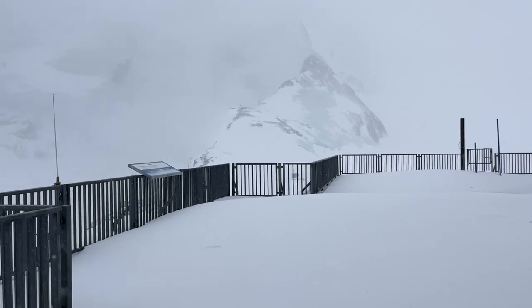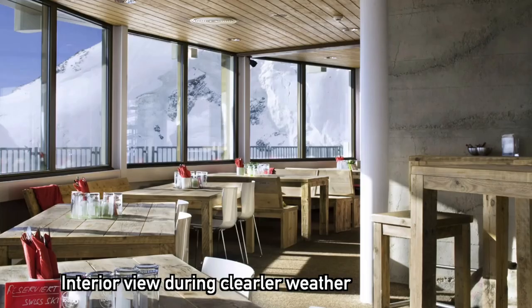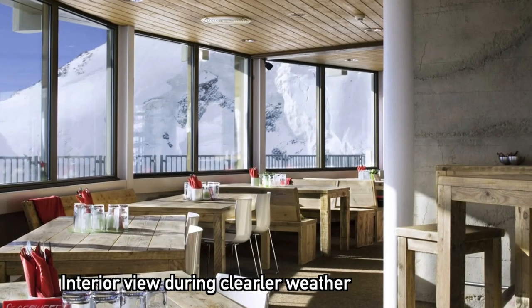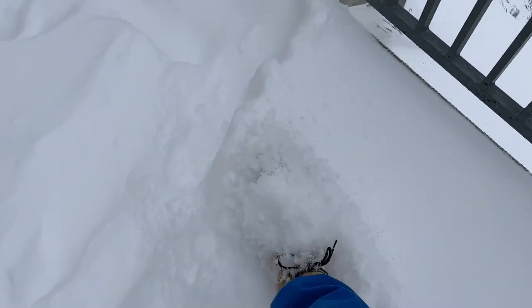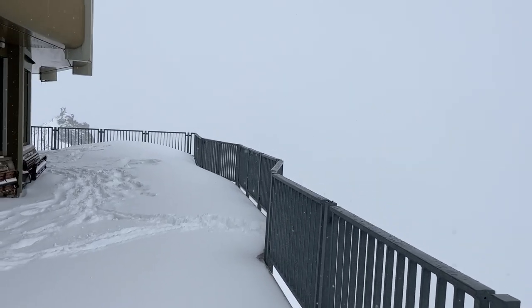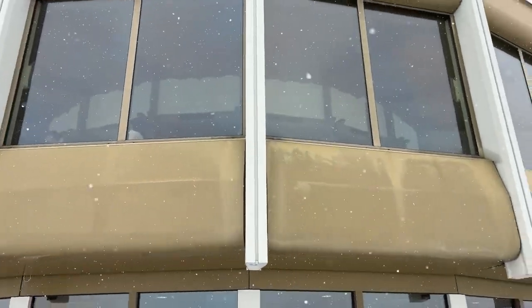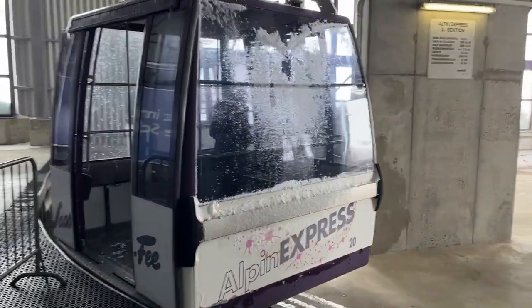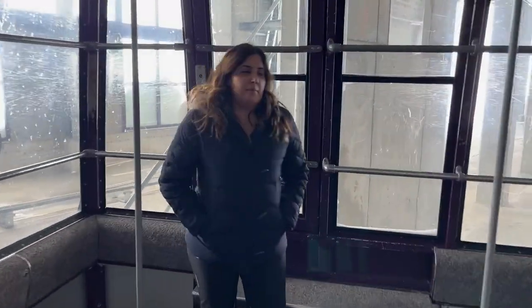We are outside now. There is some sun but not much visibility. There's a lot of fresh snow right now so you have to choose between visibility and fresh snow. This is the rotating restaurant. We are going back down to Saas-Fee — the little metro first and then two gondolas down.